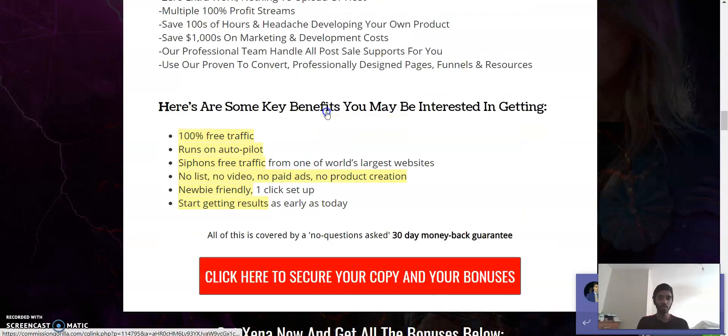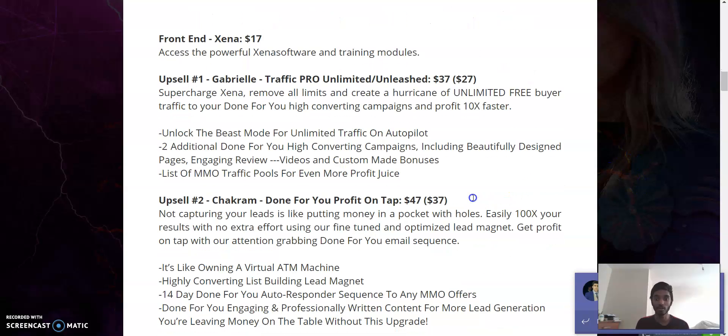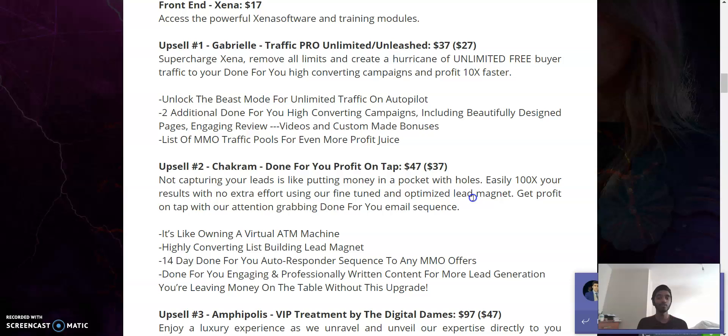Regarding upsells: upsell number one is 'Gabriel Traffic Unlimited Unleashed' — normally $37, but now $27. Upsell number two is 'Chakram: Done For You Profit on Tap' — $37 instead of $47. These two products give you unlimited free buyer traffic so you can generate more traffic to your website and be more likely to get a sale, plus a list of MMO traffic pools for even more profit.